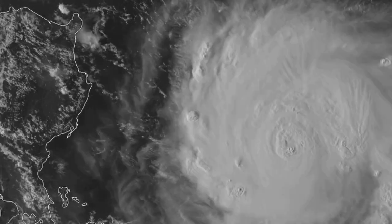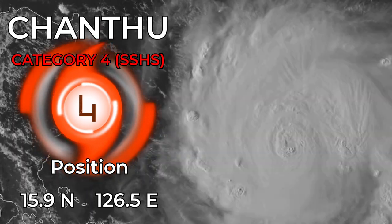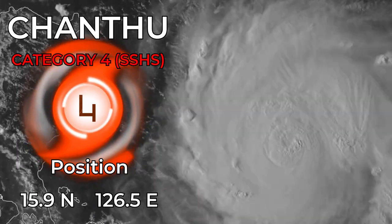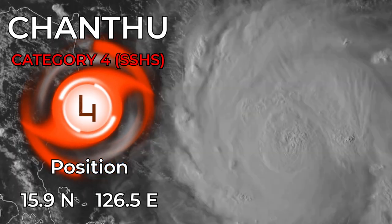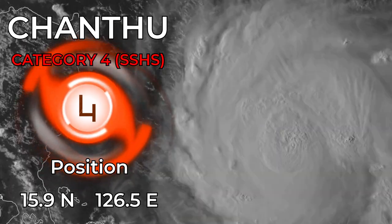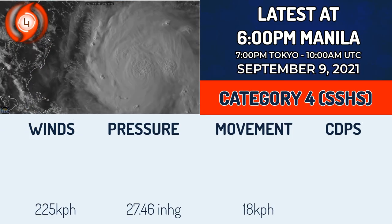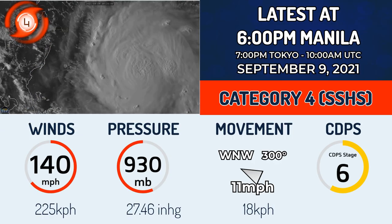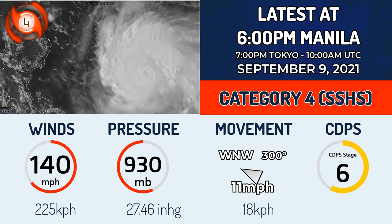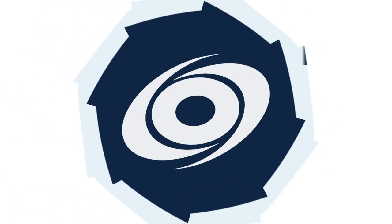Typhoon Chanthu, Philippine name Kiko, is on a weakening trend but only a gradual one at this point. It's still a mid-range Category 4 on the Saffir-Simpson scale at 15.9 degrees north, 126.5 degrees east — there it is on visible imagery this evening. Right now it has 140 mph winds, a pressure of 930 mb, moving west-northwest at 11 mph, a Category 4 as of 6pm Philippine time.